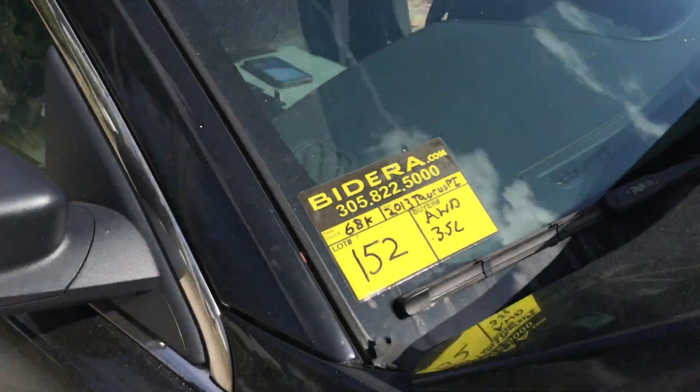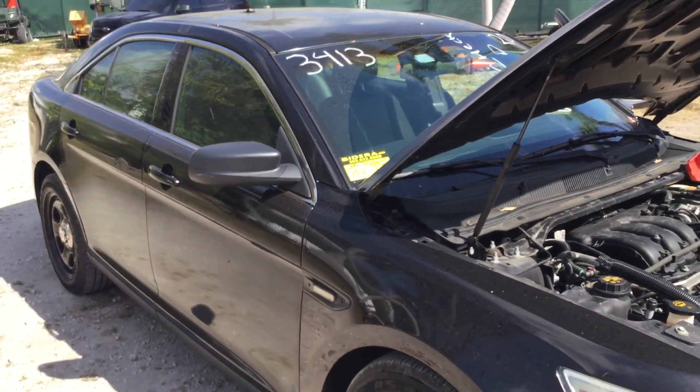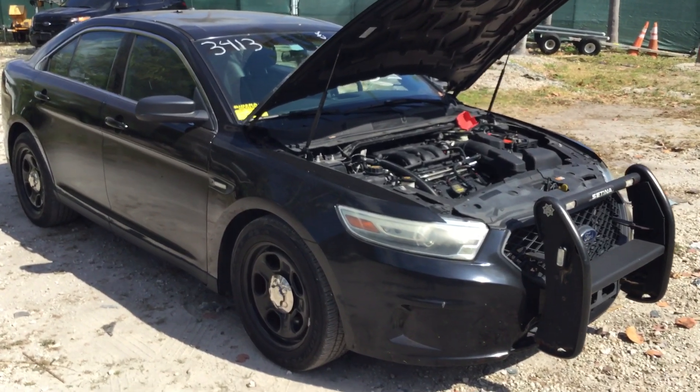Lot number 152 is a 2013 Ford Taurus Police Interceptor. This one has low miles — only 68,000 original miles.